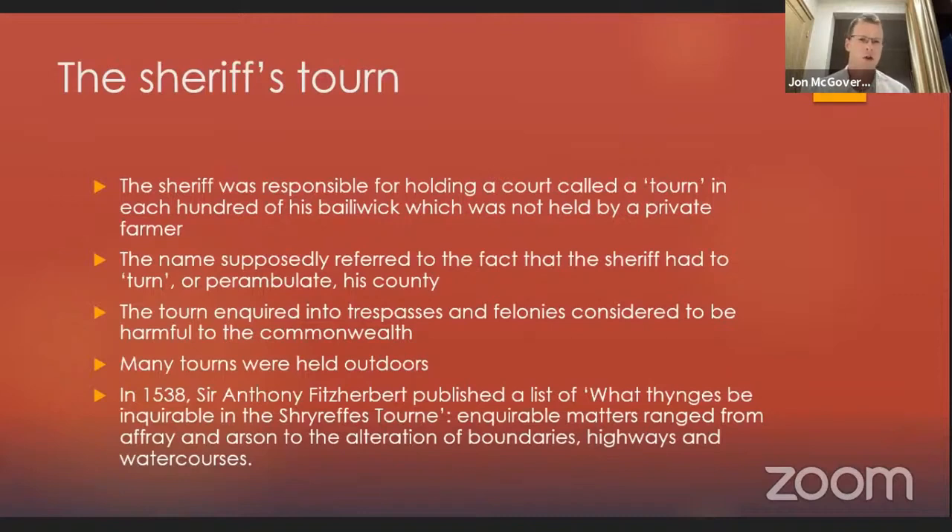Starting with one of the sheriff's courts: the high sheriffs were responsible for holding two courts — the county court and the sheriff's turn. The turn was held in each hundred of the sheriff's bailiwick not held by a private farmer. The name supposedly referred to the fact that the sheriff had to turn or perambulate his county. The turn could be considered a Commonwealth court, designed to inquire into trespasses and felonies considered harmful to the Commonwealth. Many turns were held outdoors. In 1538, Anthony Fitzherbert the justice published a list of what things be inquirable in the sheriff's turn, ranging from affray and arson to the alteration of boundaries, highways, and water courses — anything from crime to nuisance.